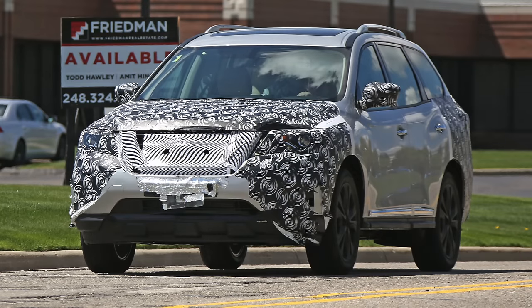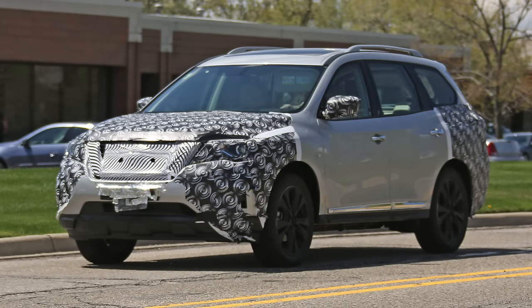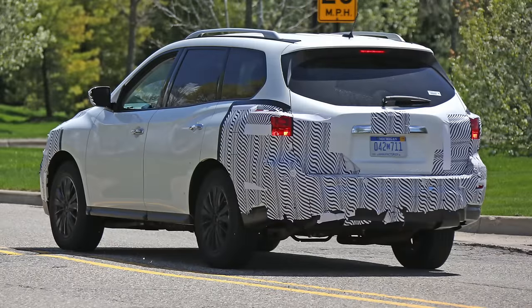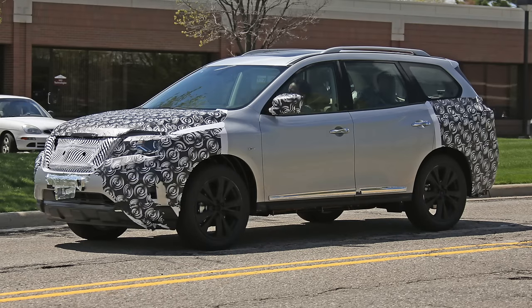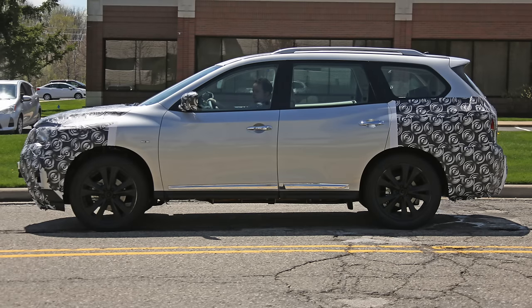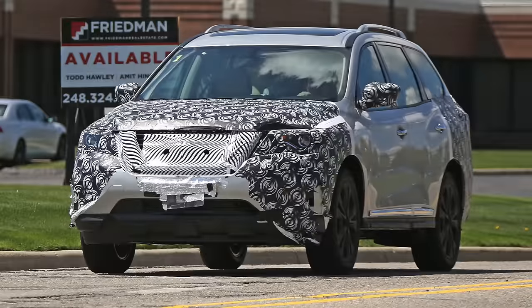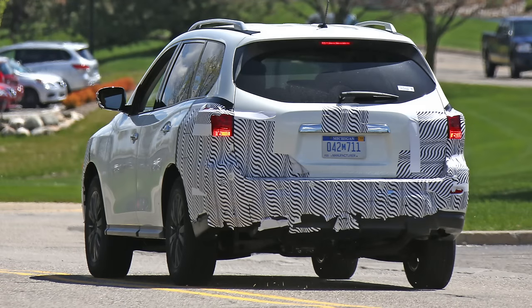The side mirror caps will also be revised in time for the 2017 model year. The revisions at the back currently remain masked under the swirly camouflage, but expect to find a resculpted bumper and quite possibly new graphics for the taillights — nothing too exciting. Photos of the interior are not available in this set, but as we've come to expect from most car manufacturers, the 2017 Pathfinder will likely gain additional technology.